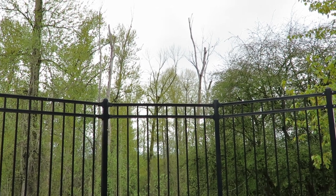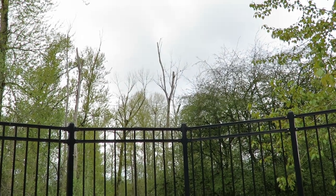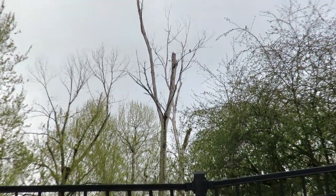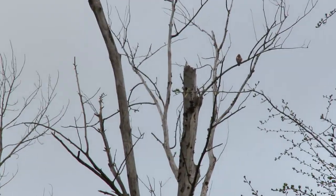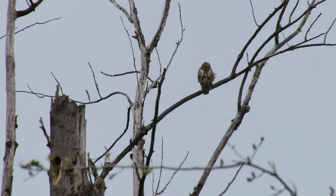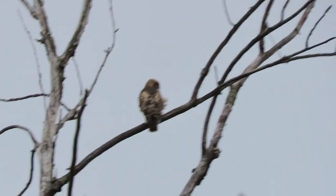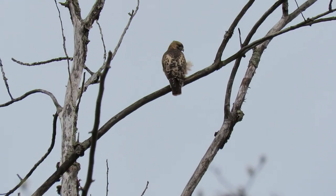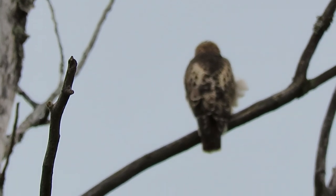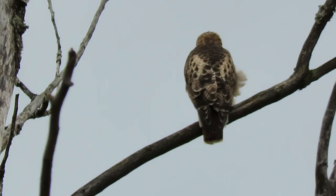Let's see if I can get this guy here — coming on him now. There he is, sitting tight. Center him up a little bit. That's what it looks like at the red-tailed hawk nest today.